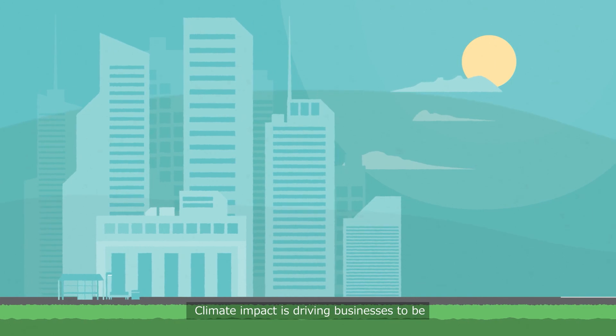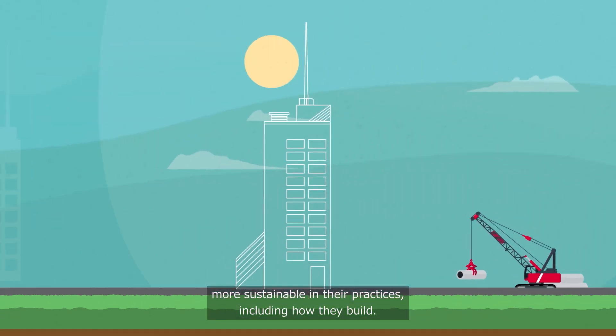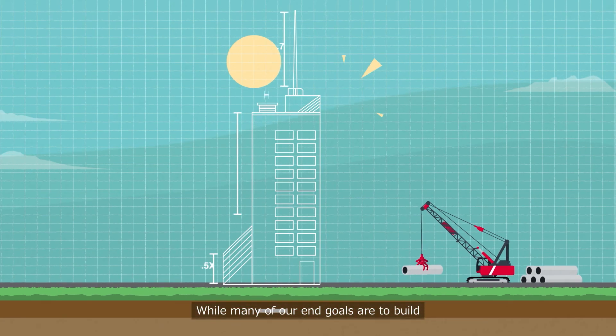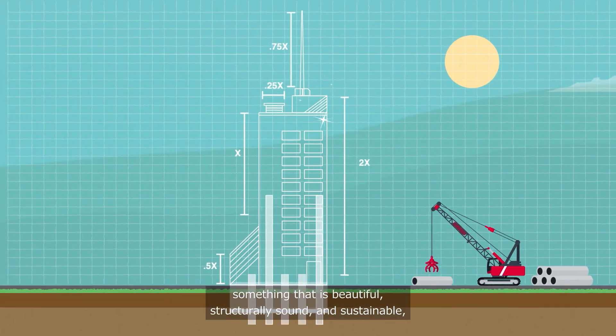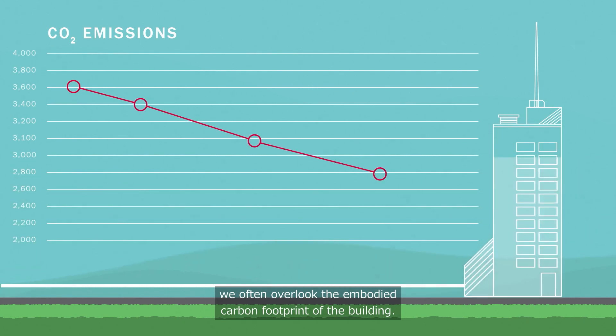Climate impact is driving businesses to be more sustainable in their practices, including how they build. While many of our end goals are to build something that is beautiful, structurally sound and sustainable, we often overlook the embodied carbon footprint of the building.